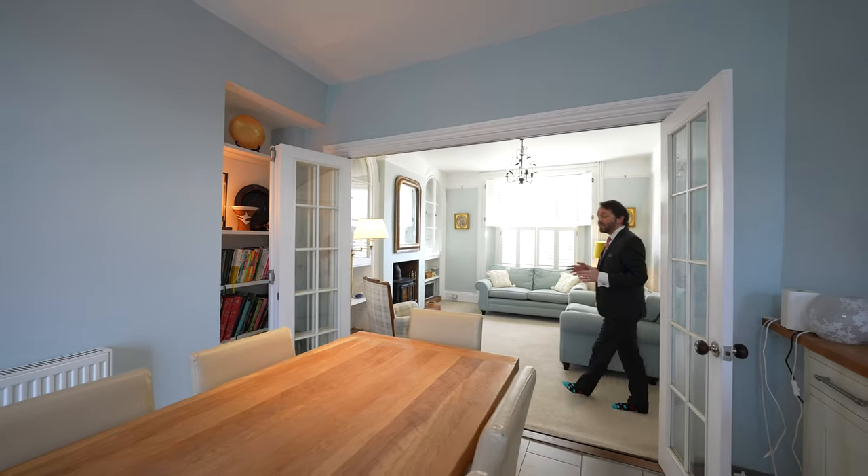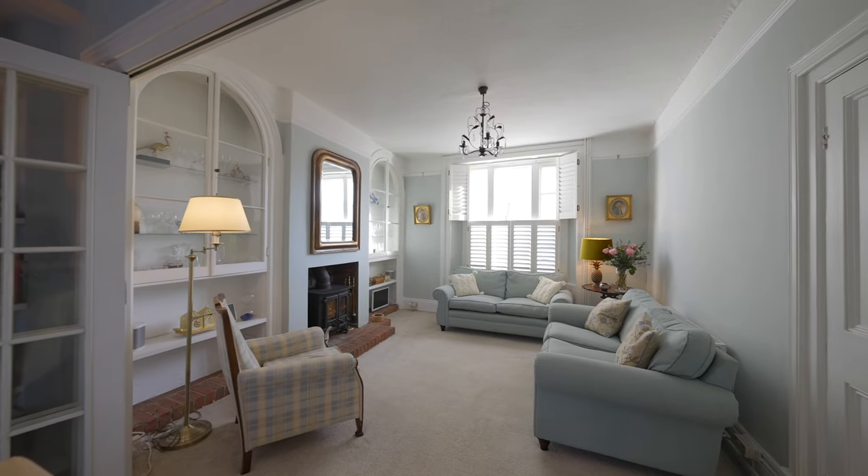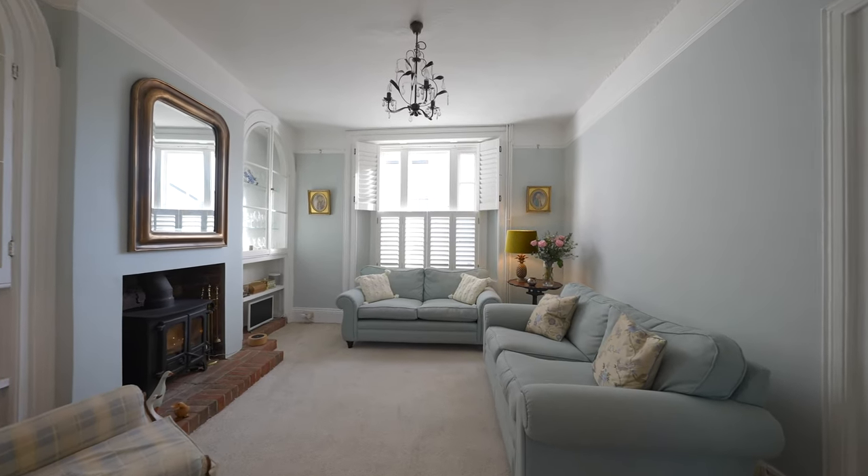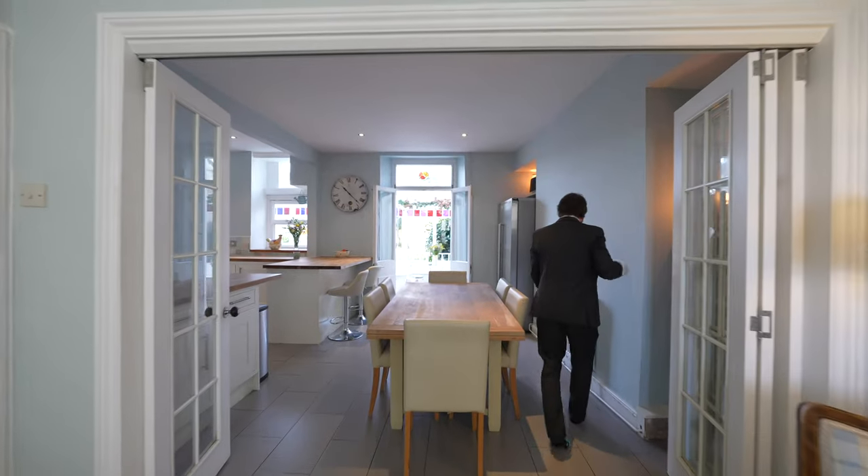The main living room is a particular feature with sash window to the front, feature fireplace with glass display cabinets to the side, as well as bi-folding doors giving access to the dining room.